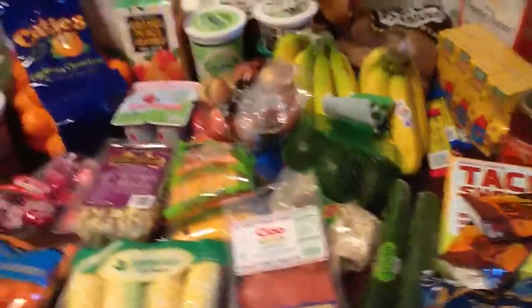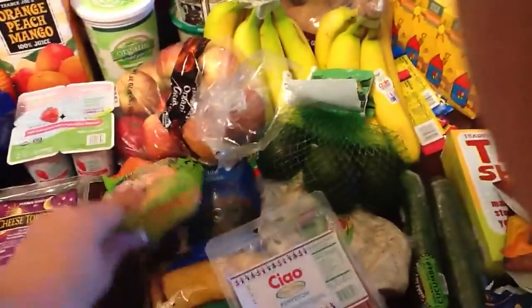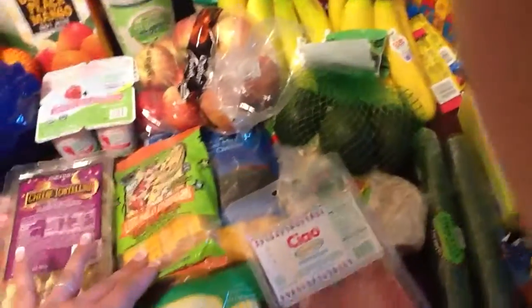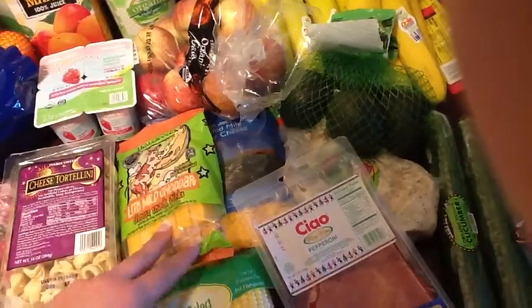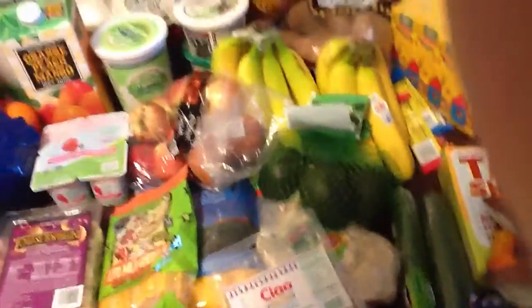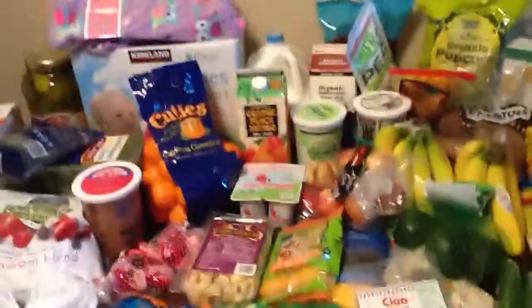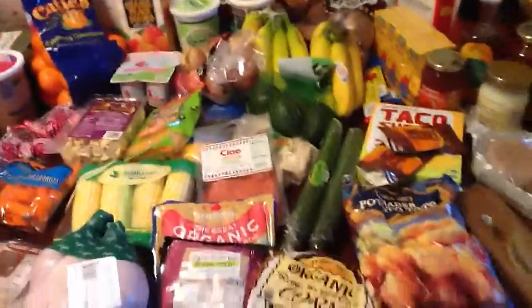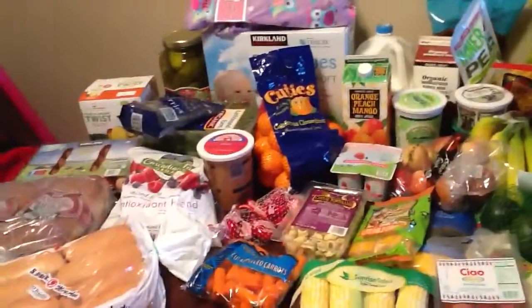This is everything from Costco and Trader Joe's. I don't know if I mentioned the cheese sticks — my daughter won't eat string cheese so we get the regular natural cheddar cheese sticks — and some shredded cheddar cheese for chicken quesadillas. Anyway, this is my haul for the week. Talk to you soon, bye!